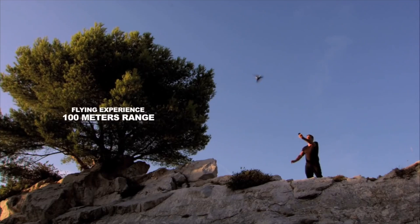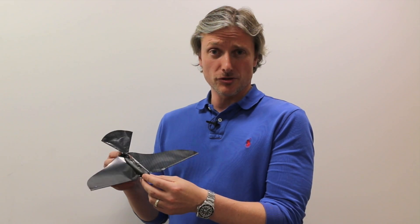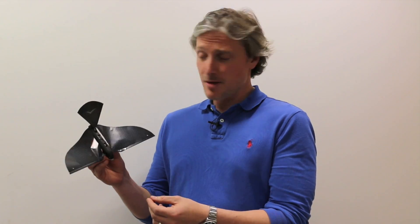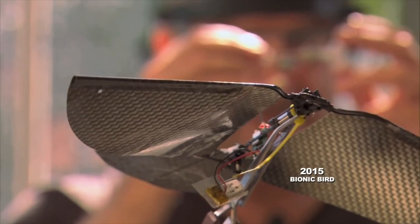What's clever about it, it's designed to fly like a bird rather than traditional drones with propellers. The wings flap up and down. They're made of carbon fibre, so they're incredibly light. The whole thing only weighs 9 grams.